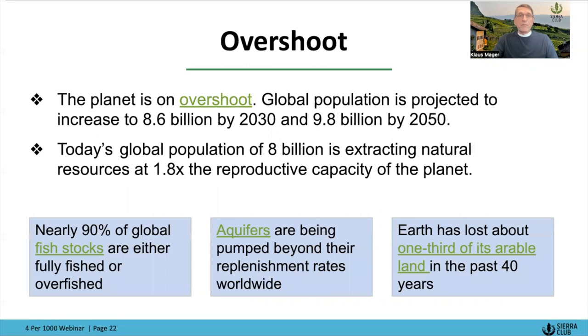Where do we go from here? We just hit 8 billion people. Those 8 billion people today consume roughly 1.8 times the natural resources of the planet — the reproductive capacity of the planet is exceeded by a factor of 1.8. Nearly 90% of global fish stocks are either fully fished or overfished, meaning we pull out more fish than they can naturally reproduce. Aquifers are being pumped dry everywhere — India, China, Europe, and certainly here in the U.S. Earth has lost about one third of its arable land in the past 40 years.